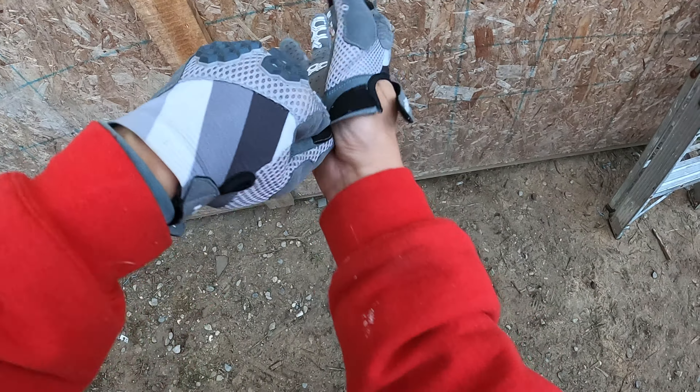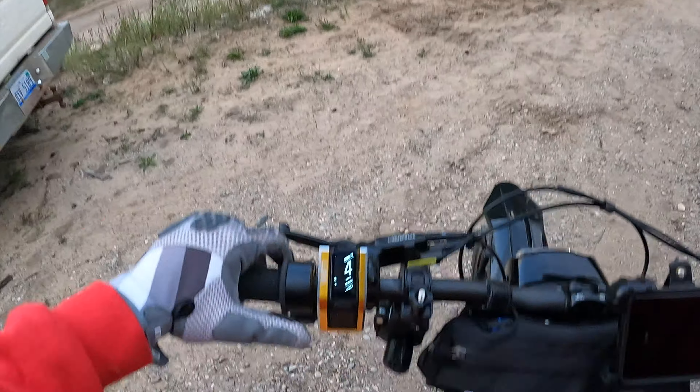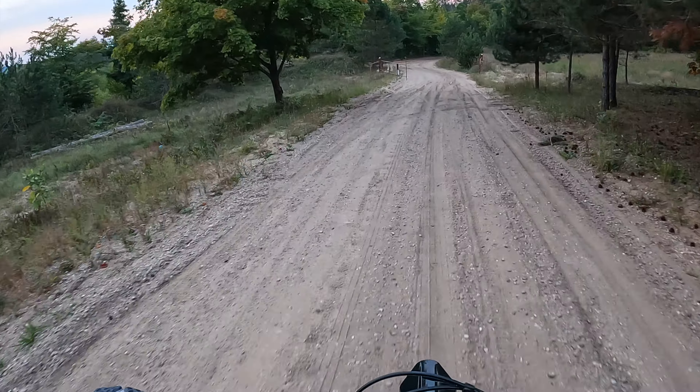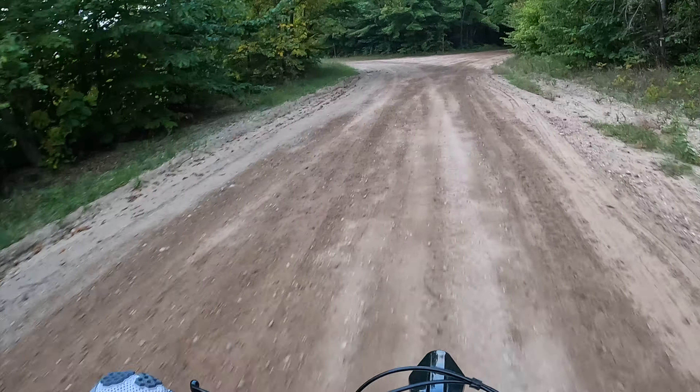Hello everybody. Northern Michigan trail ride - we have a big hill climb, wait till you see this. Let's get this going, it's getting a little dark but not too dark. We are staying at the off-grid house way up in northern Michigan again.